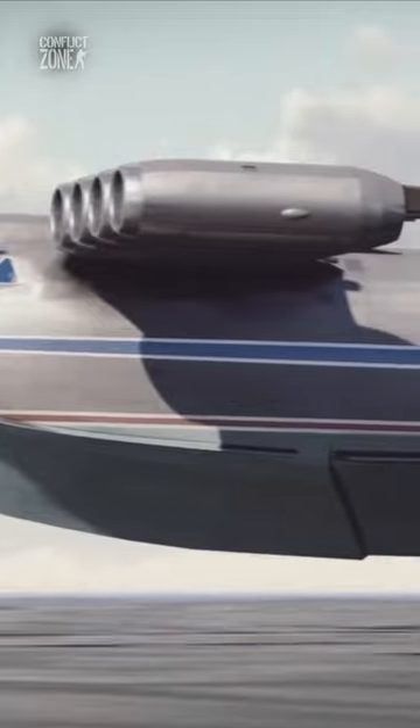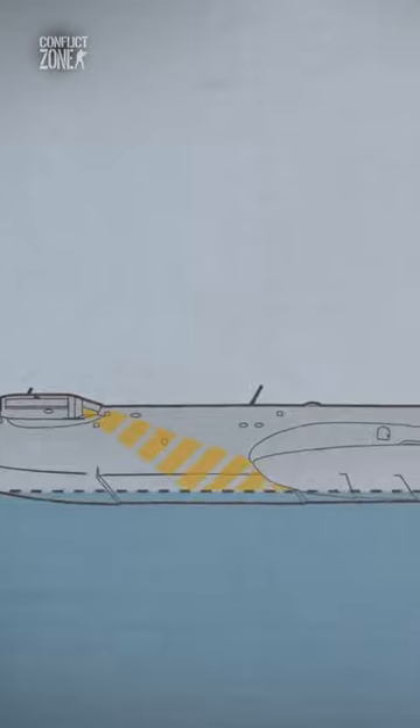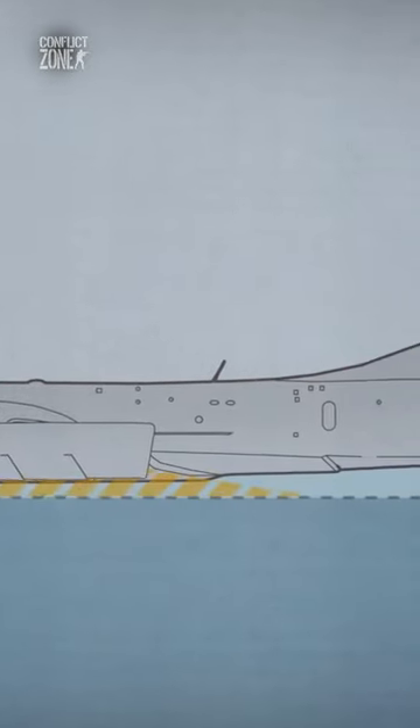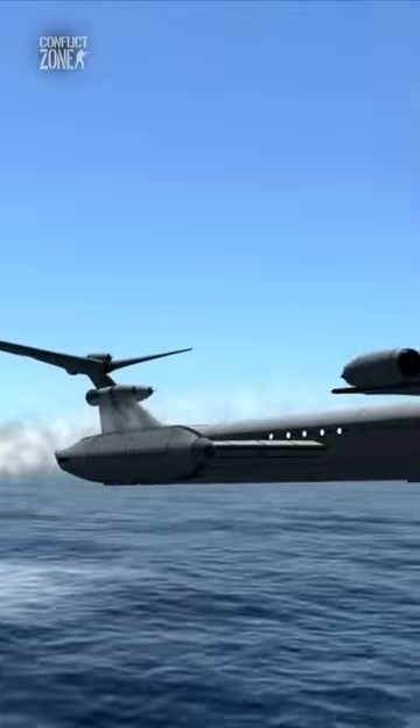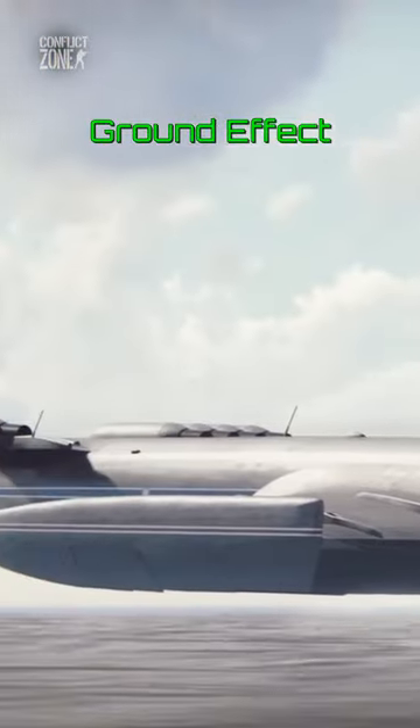The front eight engines are necessary but only for takeoff. They direct thrust underneath the back wing to create a temporary cushion of air, lifting it right above the water. Then they're shut down, because just like an airplane it only needs two engines to cruise, thanks to a phenomenon known as the ground effect.